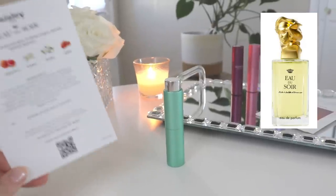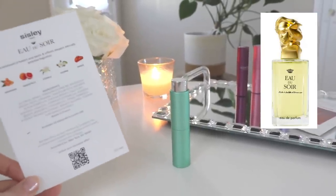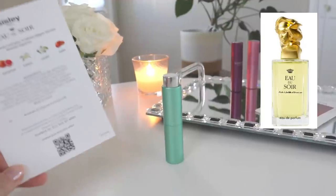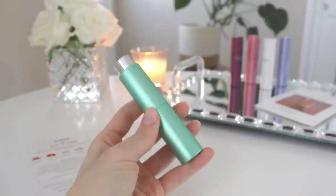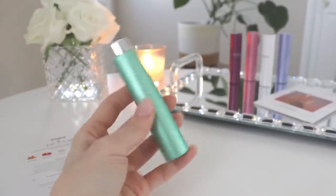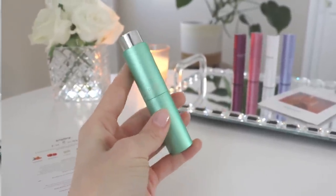Again, the advantage of something like Scentbird is that you get an 8ml of the fragrance, so you can actually test it out and get an idea if it's something you're going to like before you would have blind purchased a bottle. So that is Sicily Eau de Soir.